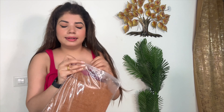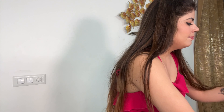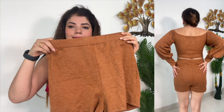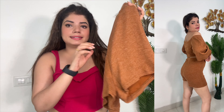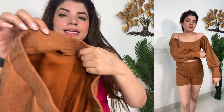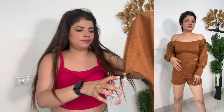And what I have also ordered is this brown color — this is a skirt. This skirt is actually a little woolen type, so in summer it will be warm. In winter you can use it. It also has shorts inside, so it is comfortable. The size is M-size.